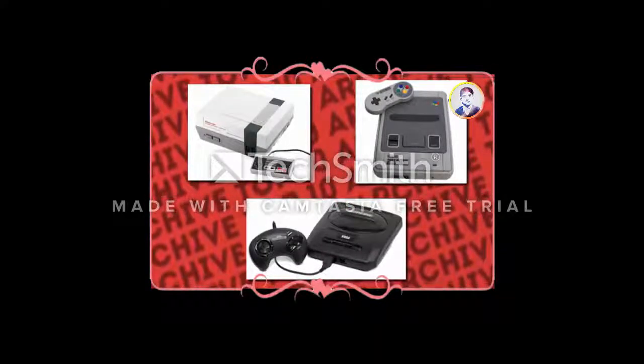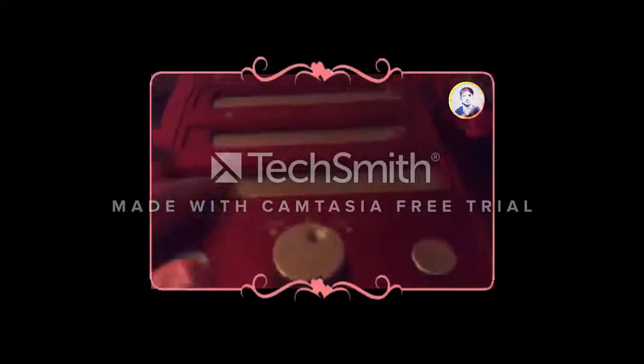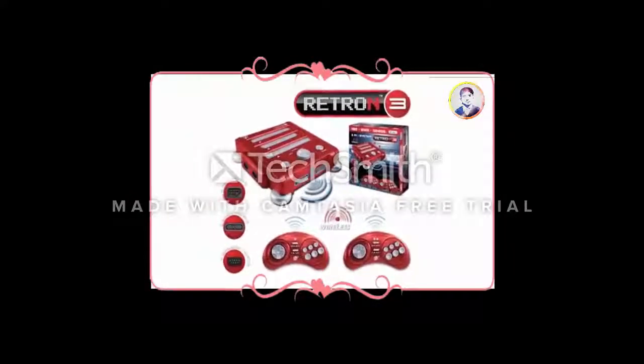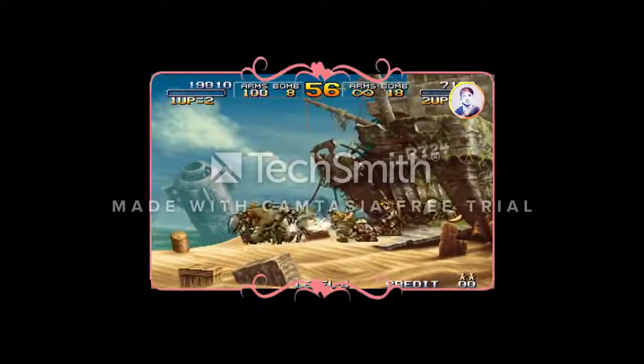You have the opportunity to relive the 90s, or live them for the first time if you're among our younger viewers. The Retron 3 negates the need to own all three retro systems, which can be problematic if you have limited space. Two controllers allow you to revisit the good old days of side-by-side gaming — a novelty that, in 2017, is all but dead.